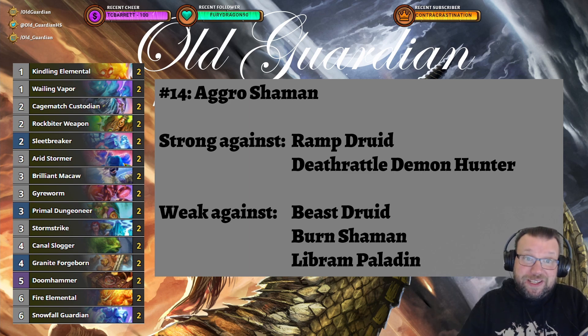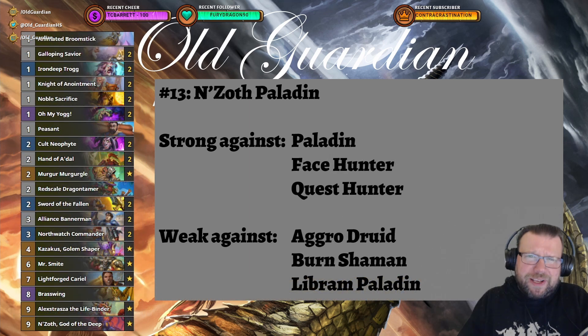At number 14 we have Aggro Shaman. It's basically a budget deck — Doomhammer is a core set card and then there are a couple of rares, and that's it. It's still possible to succeed even with a cheap deck like this. The meta is just pretty favorable for it at the moment, although there are a bunch of better options as well.